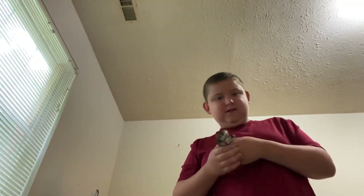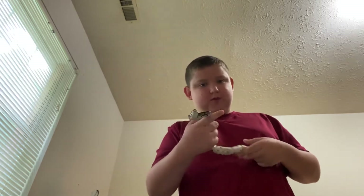What's up guys? Today we're going to be doing a video of my animal room tour.